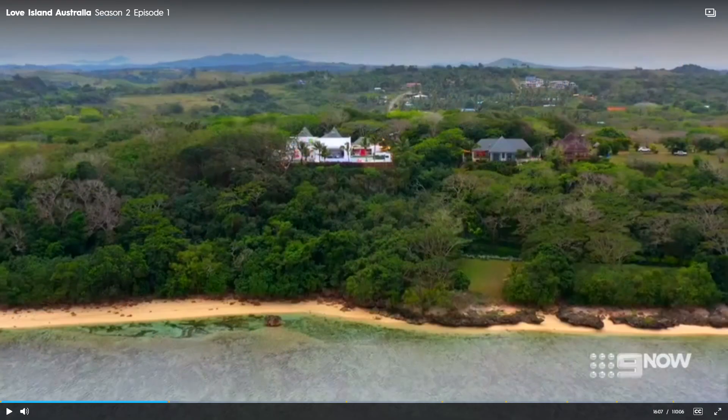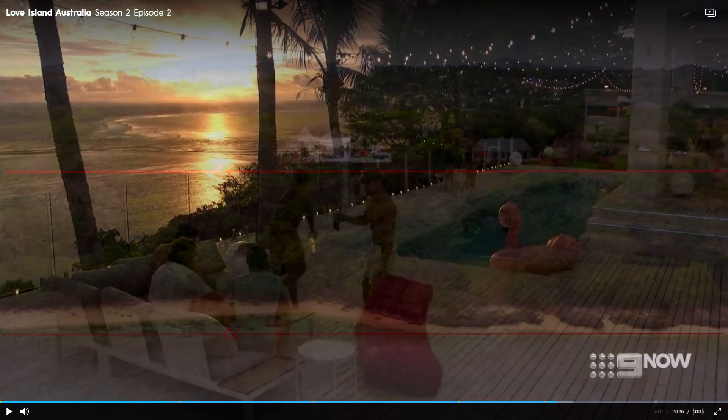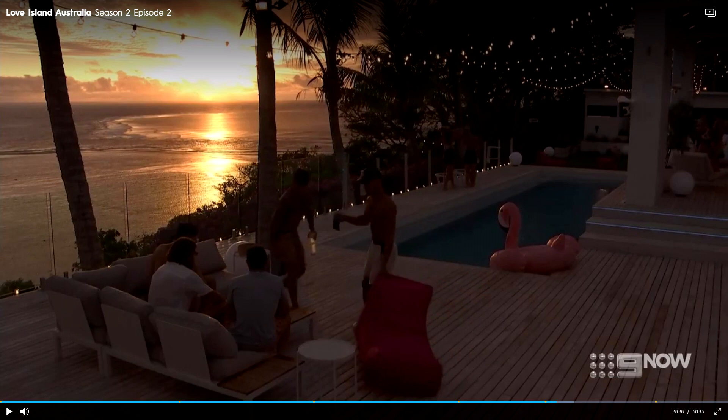Clue number one is the most obvious — the villa is right on the beach. But in addition to this, we can also see the orientation of the villa is more or less parallel to the local shoreline. Here's a picture of the sunset taken from the villa, giving us clue number two. This edge of the swimming pool is parallel with the beach, and the other edge of the swimming pool is at a right angle and gives us the direction of the view out to the ocean.